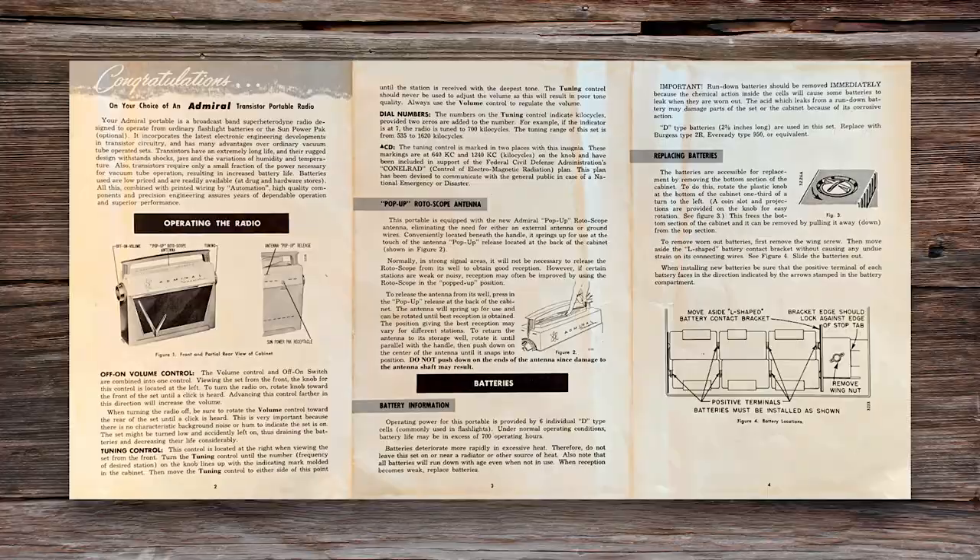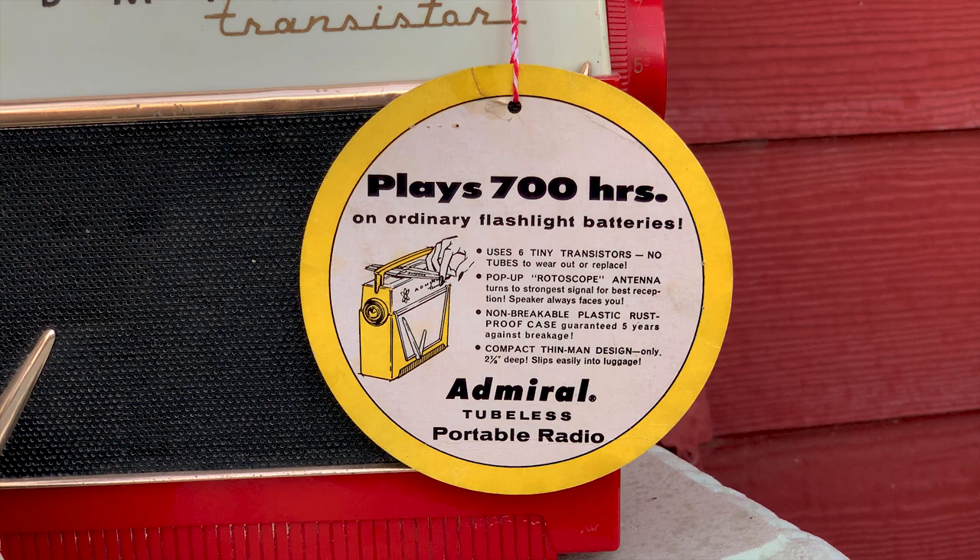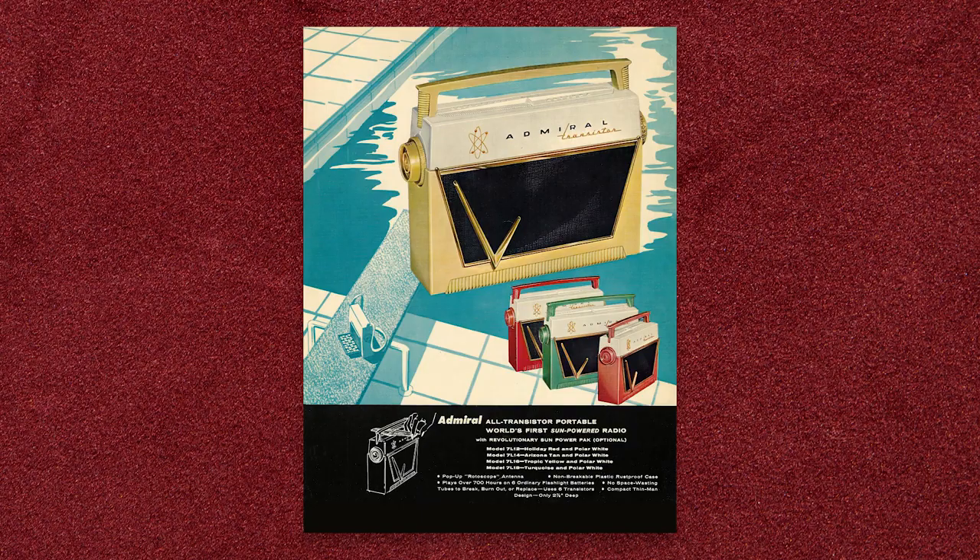Perhaps you already have it — perhaps it is one of these already in your collection. Well, I don't know if I like that idea or not. I'm on a hunt for that radio. It's strange to think I might already have it.